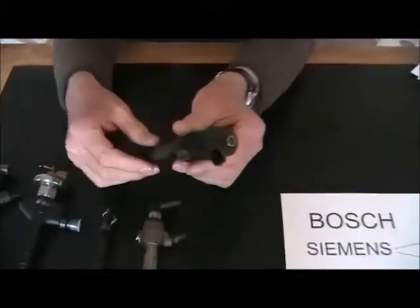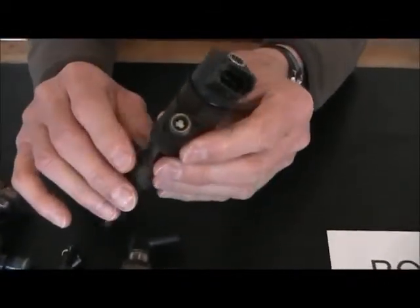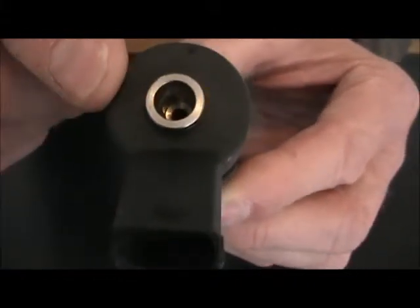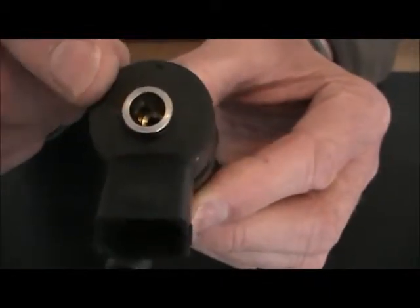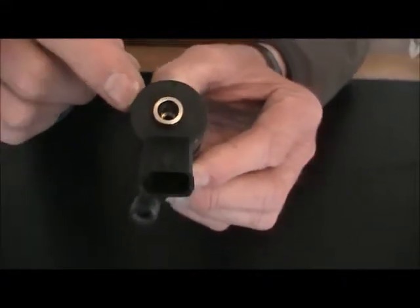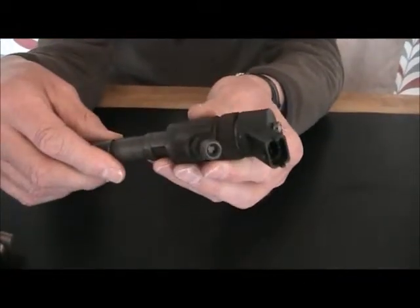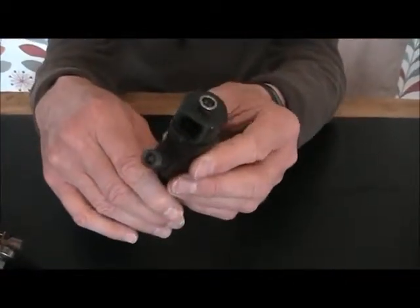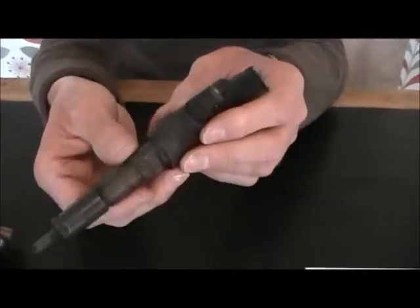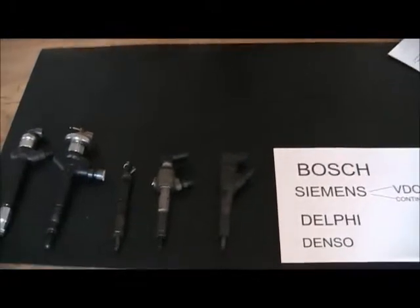This is a Bosch injector. It doesn't carry the manufacturer's name, but printed on the top of the grey plastic is the Bosch ID number for the injector. It's a 10 digit number — in this case it is 0445 110008. The last three digits, 008, indicate which vehicle this fits. In this case it's a Peugeot, or a Ford fitted with a Peugeot engine, and it's also fitted into Fiat and other vehicles. Once you have that number you can do more searching for more information.